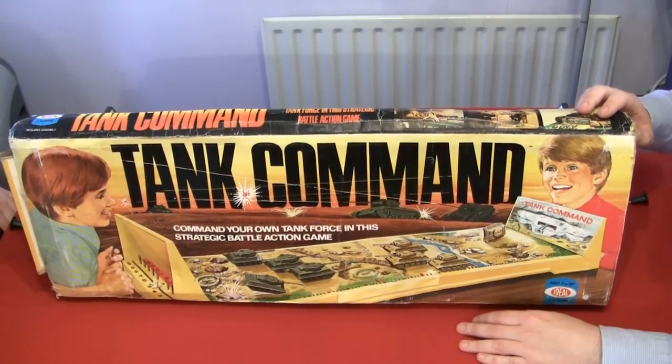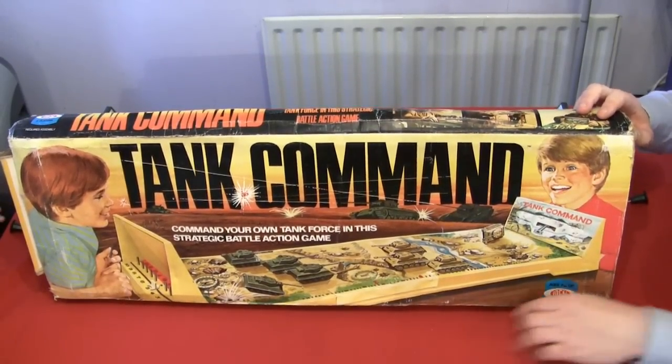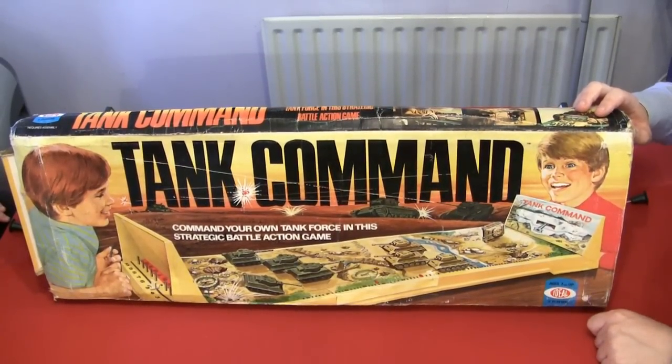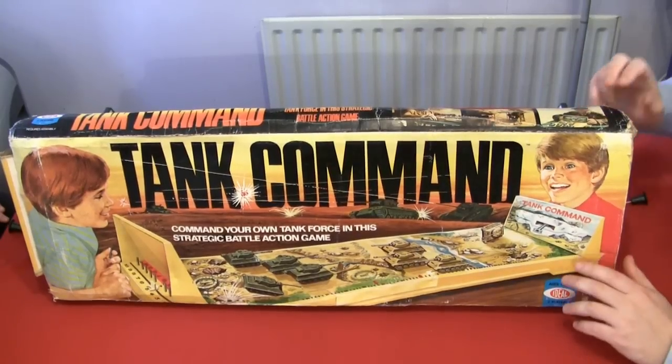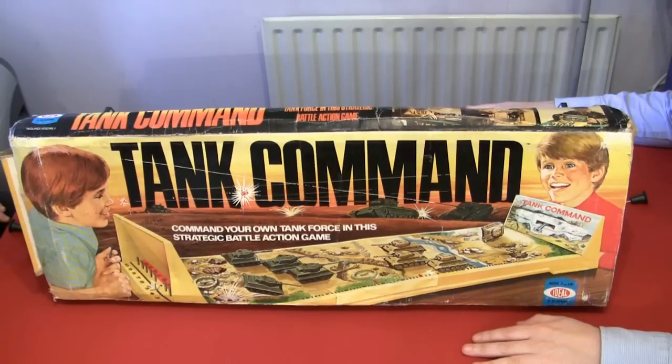It is the World War II. That was my German accent - could you tell? It sounded a little Welsh, didn't it? Well, it's from the company Ideal, ages seven and up, two players, and it has a lot of tanks going on. It's one of those board games you used to see a lot in jumble sales and things of the 1980s with all the bits missing.